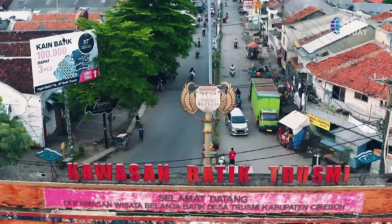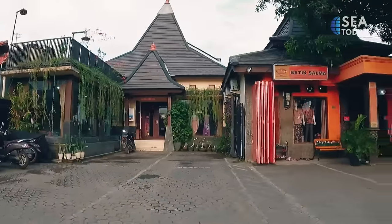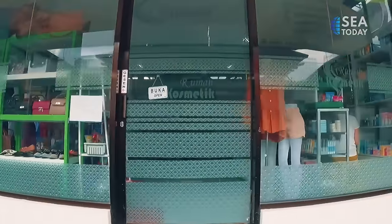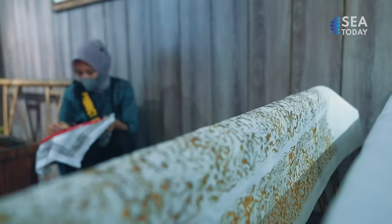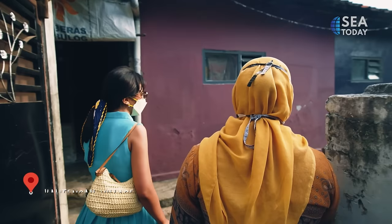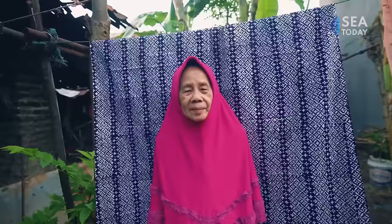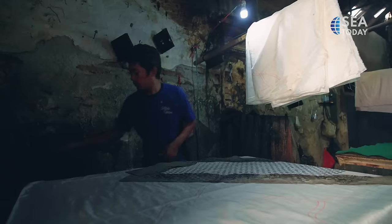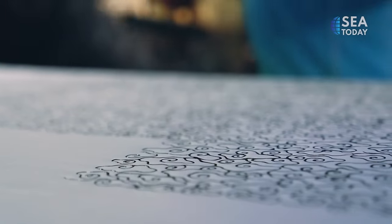Today, Trusmi Batik has helped boost tourism to Cirebon. Along the 1.5 km main road, you'll find rows of Batik Trusmi stores and showrooms showcasing their finest products. For many years, the Cirebon Batik industry was supported by over thousands of batik artisans. Widya takes me to Kalidangah village where Bete Batik Trusmi is made — the process here is all handmade.